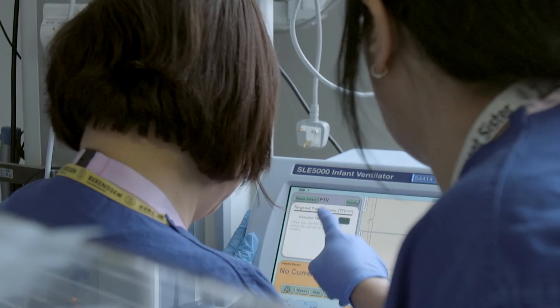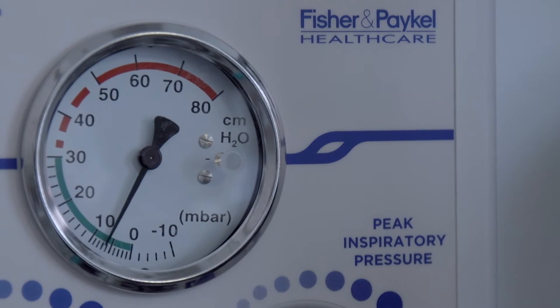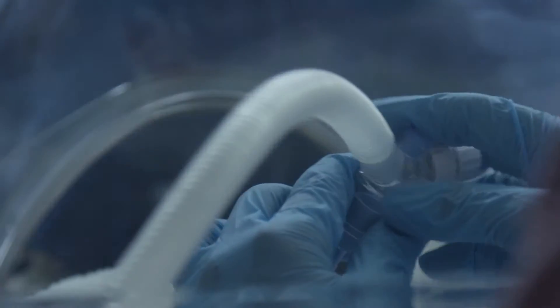Attending a preterm birth is a very stressful event for staff, and it's something that happens relatively commonly for teams working on a neonatal intensive care unit. It's really important for staff to be able to practise those skills — the skills of managing a baby at birth — so that when they do it for real, things happen very smoothly.